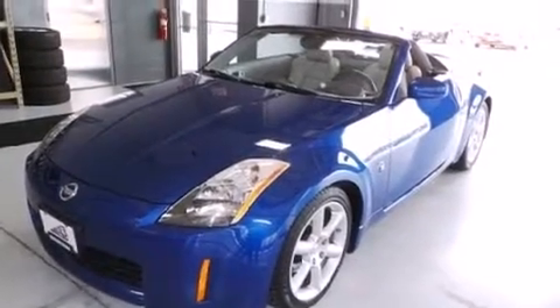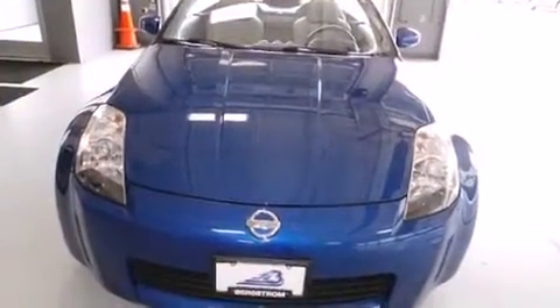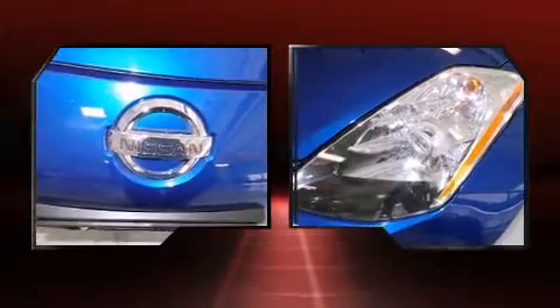Step into the 2005 Nissan 350Z. Nissan made sure to keep road handling and sportiness at the top of its priority list. It features a standard transmission, rear-wheel drive, and a 3.5-liter six-cylinder engine.